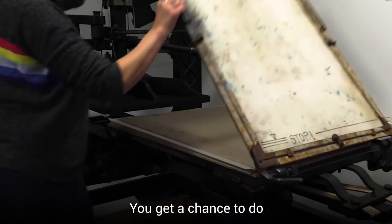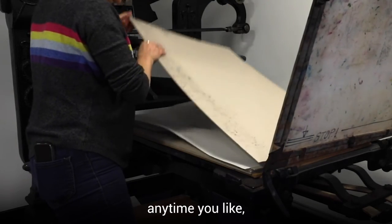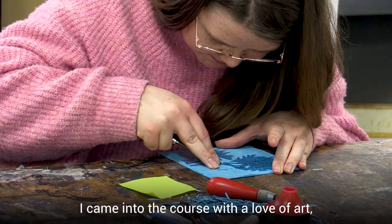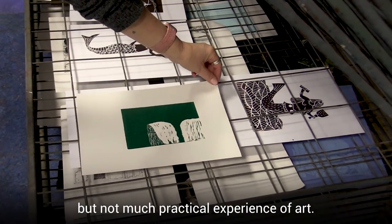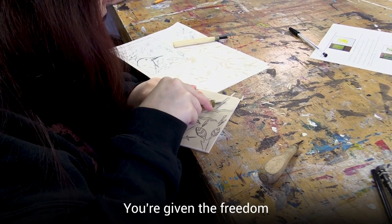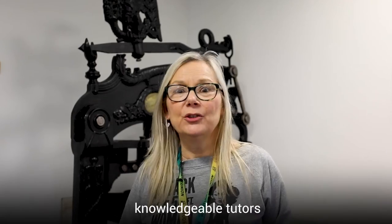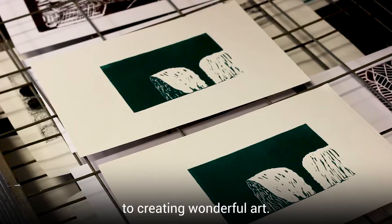You get a chance to make mistakes, you get a chance to do things over and over again, you get a chance to use the facilities anytime you like and there's always someone there to help and support you. I came into the course with a love of art but not much practical experience, but from day one you come straight in, you're thrown into it, you're given the freedom to express yourself alongside the support of knowledgeable tutors who just bring you through to creating wonderful art.